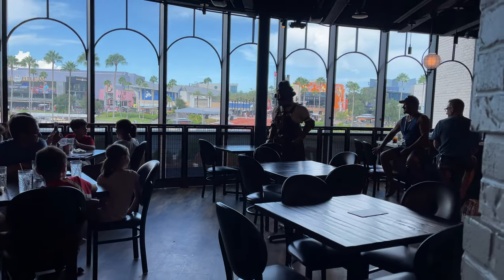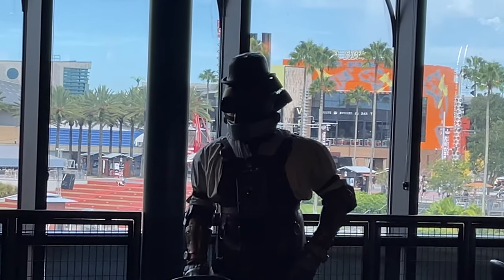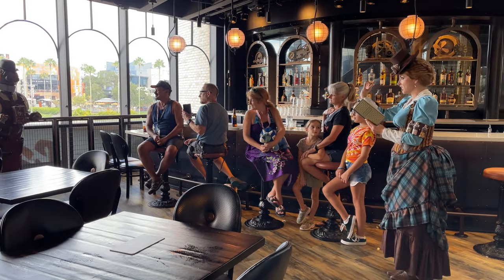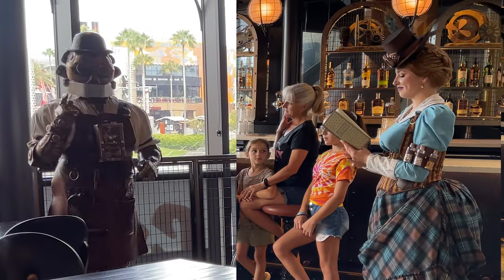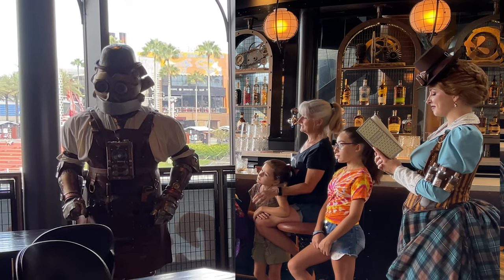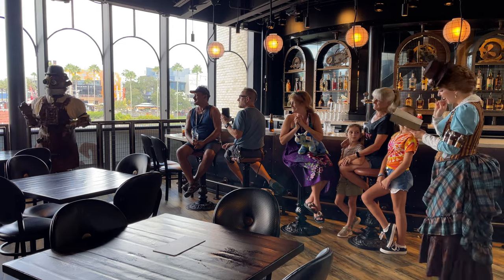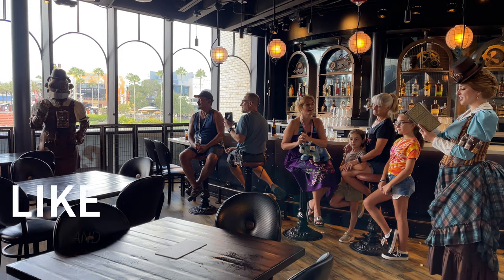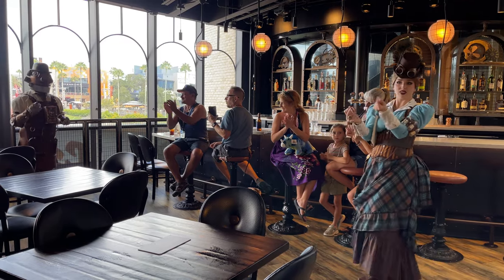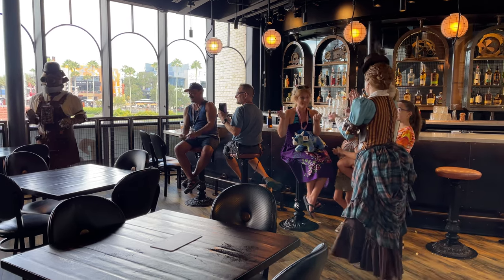At the end of our meal, I walked around the restaurant trying to find them. I checked the bar area and then went to the other side, and there they were entertaining the crowd with a bit of poetry reading. So if they haven't made it around to your table during your visit, you may have to walk around the restaurant to go and find them.